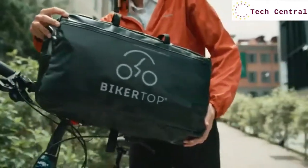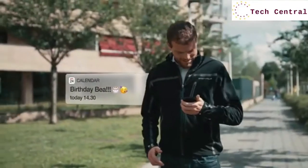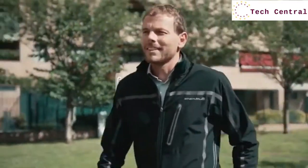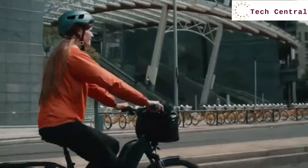Introducing BikerTop, the best solution for all weather cycling. BikerTop has been thoroughly researched and designed in Italy with riders in mind.